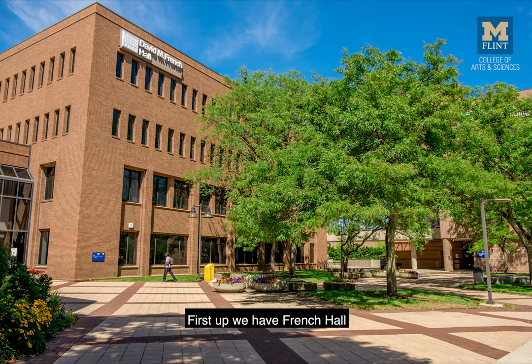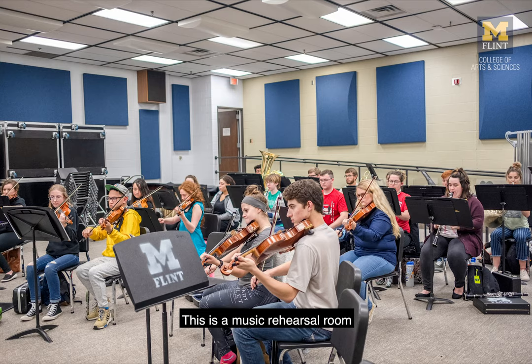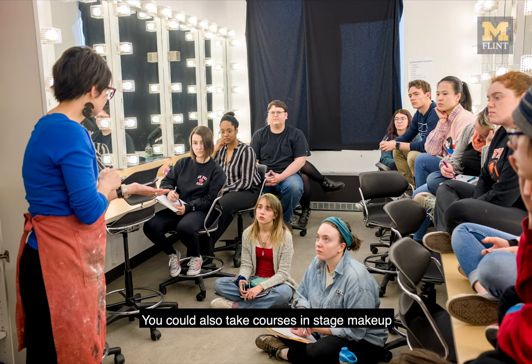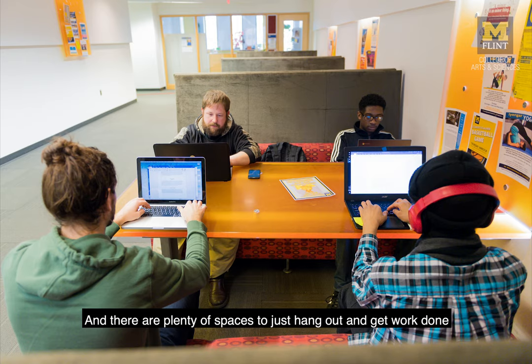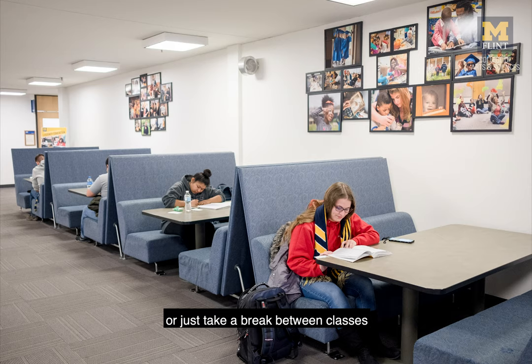First up we have French Hall. You're going to be taking lots of different kinds of courses here. This is a music rehearsal room — there are both group and solo practice areas. This is kind of your standard classroom in French Hall. Right here we have Dr. Chris Douglas teaching an economics course. You could also take courses in stage makeup in classrooms like this one. And there are plenty of spaces to just hang out and get some work done, meet up with friends, or just take a break between classes.